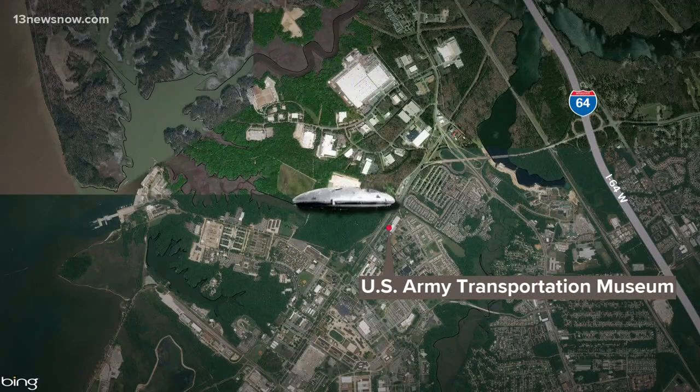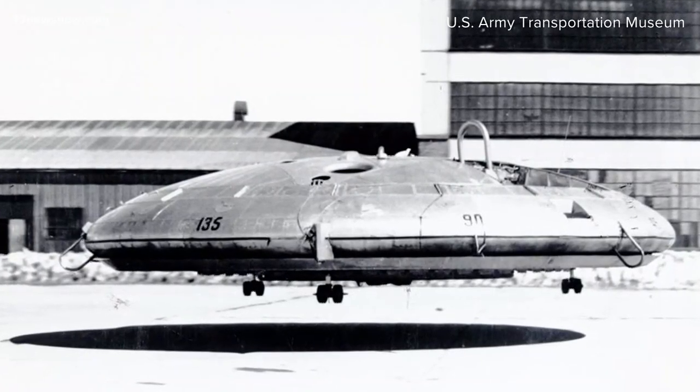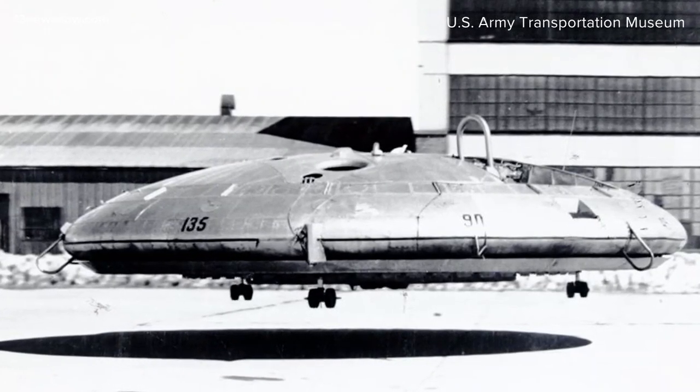It's known as the Avro car. So if it's not alien, what is it? A Canadian company, Avro Aircraft Limited, developed the flying saucer in the 1950s. It was supposed to take off and land vertically, cruise at low altitudes on a cushion of air, and accelerate to high speeds at high altitudes.